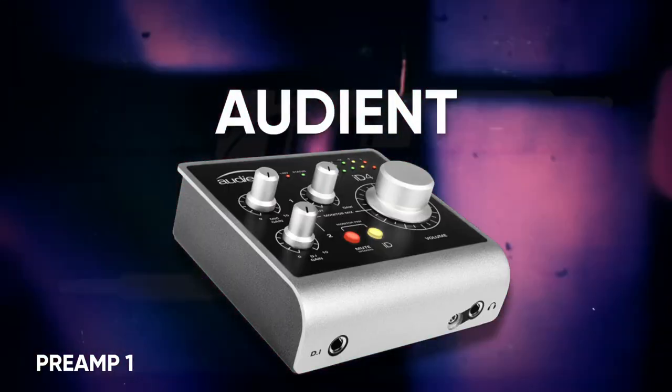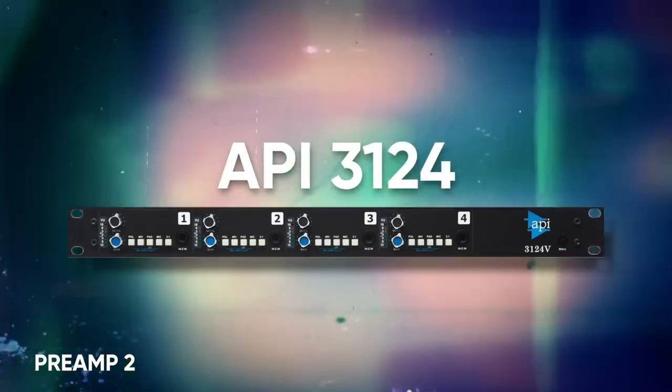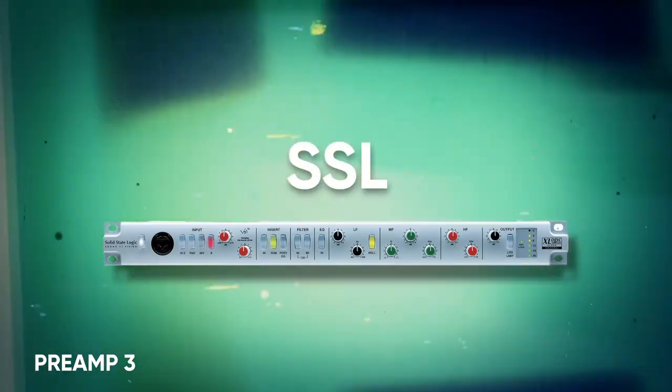After getting all this stuff, I just realized it doesn't matter that much. If you want to buy one nice preamp with an ironclad reputation — like SSL, Neve, API — then cool, go with that. But there are preamps and interfaces that cost next to nothing that sound absolutely awesome: the Universal Audio Volt, the Audient ID series, those new SSL interfaces. All of those have great preamps built in and will work for just about any production. These preamps range from $200 for a whole interface to $1,200 for just a single preamp channel, and in a mix, there's no way you'd be able to tell the difference.